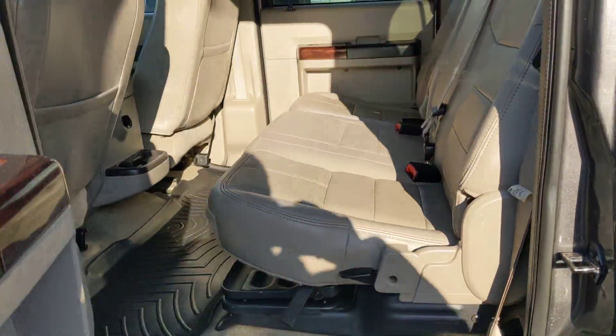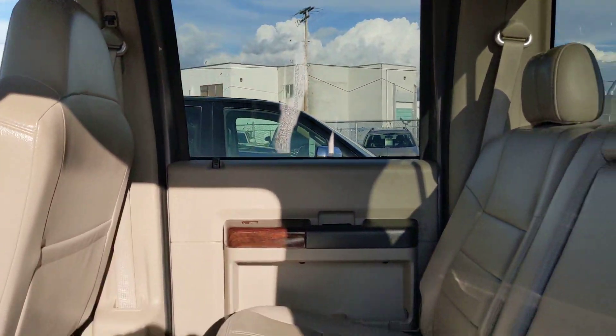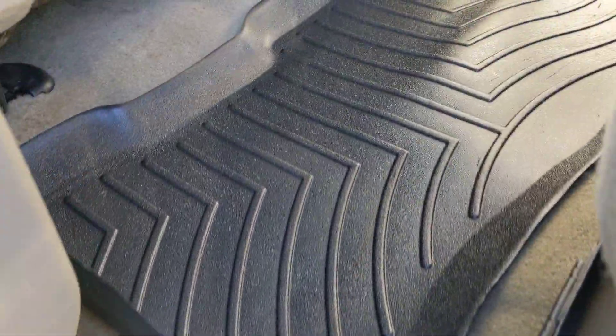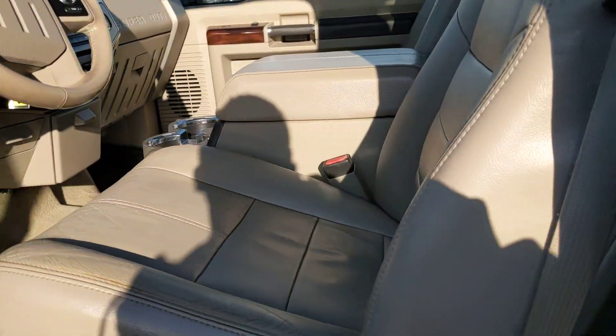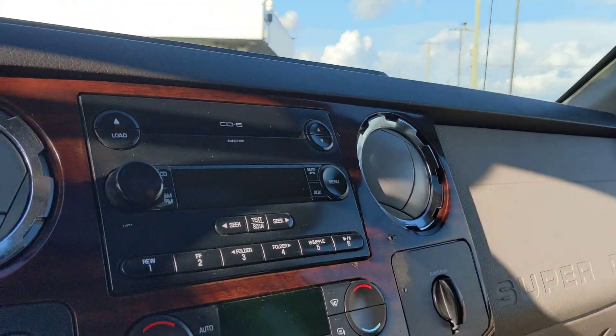The interior barely looks like it's even been sat in. Rear sliding glass window, sunroof. Smells like a new truck. All the original floor mats, carpet is spotless. Right under 190K — lots and lots of life left. Everything is original.